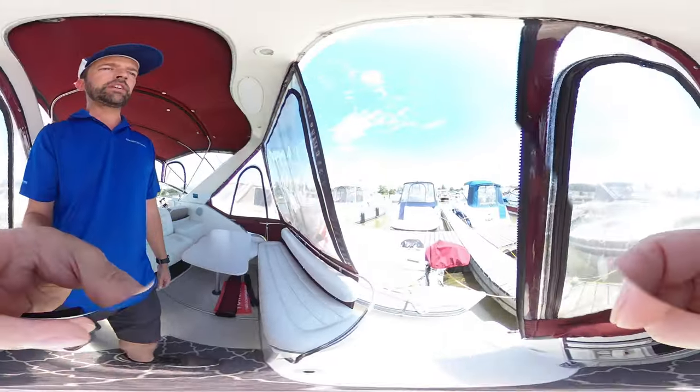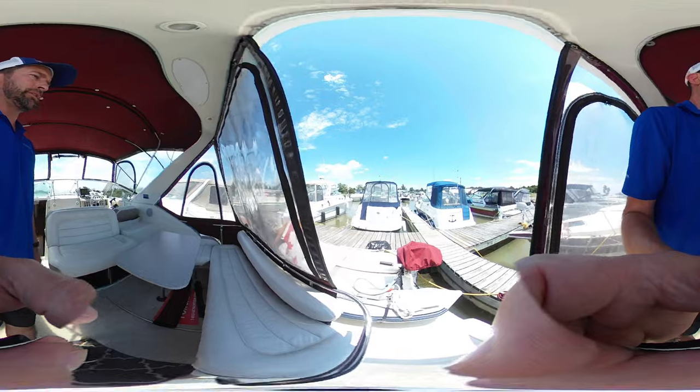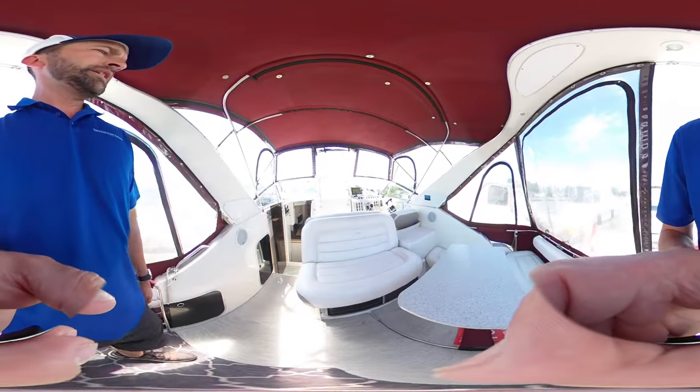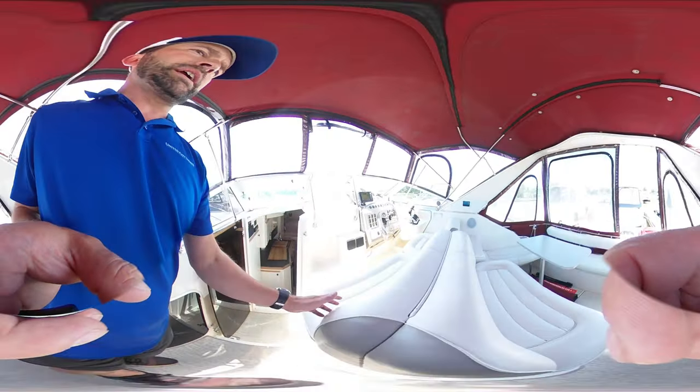This boat actually includes a dinghy with a six horse brand new outboard. We've got a great layout in the back here, lots of seating. This bench here actually folds down into a great big sun pad.